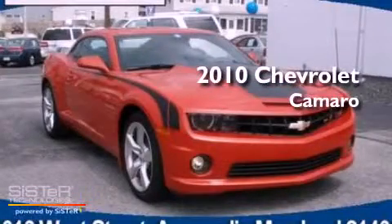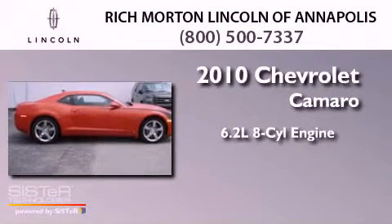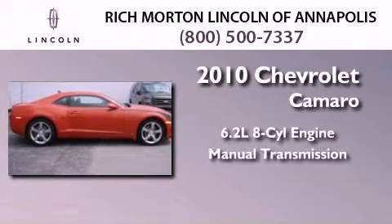This is a 2010 Chevrolet Camaro. It features a 6.2-liter, 8-cylinder engine, and a manual transmission.